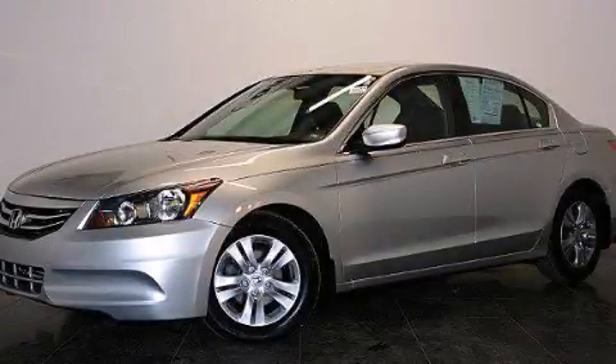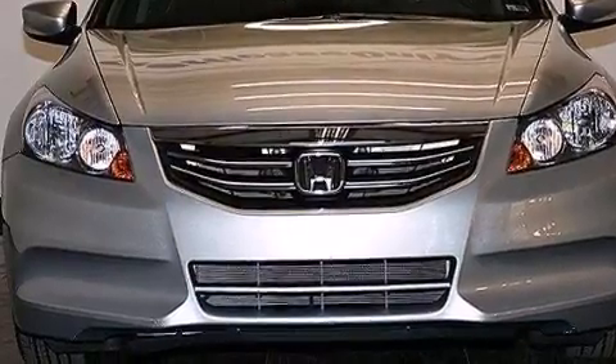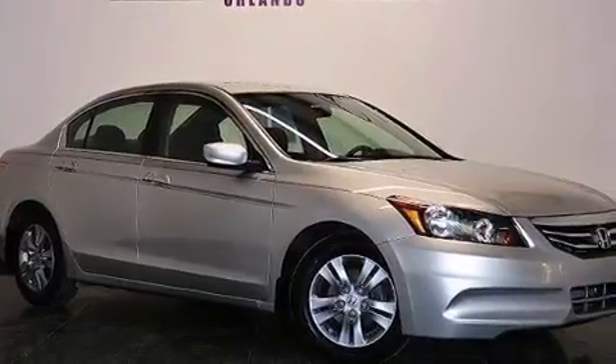This is a 2012 Honda Accord. It has a 2.4-liter four-cylinder engine and a five-speed automatic transmission. Plus, having just come off lease, this Honda is in like-new condition.